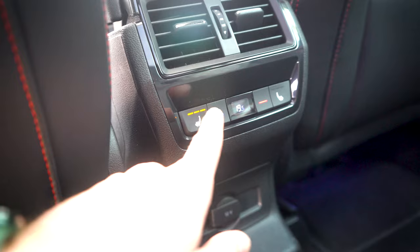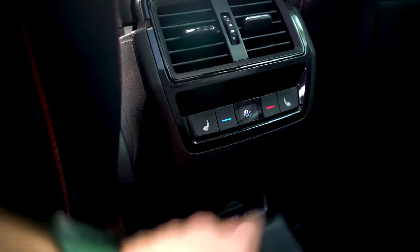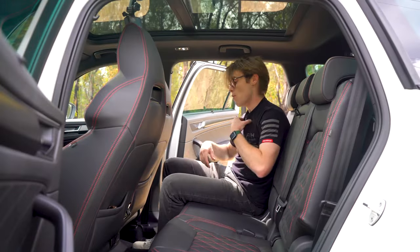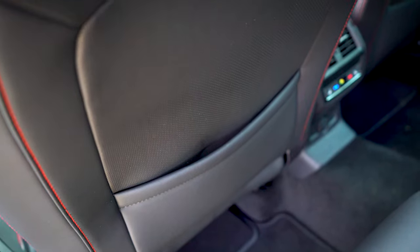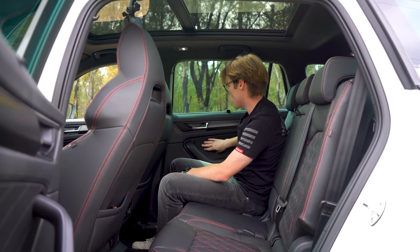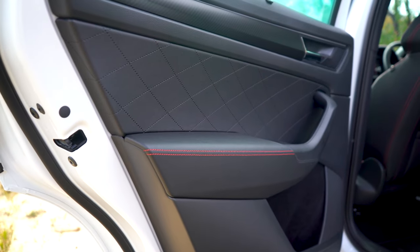There are heated seats for the outer two rear seats, and you do have your own climate controls in the back — a tri-zone climate control setup, which is very useful. We have seat pockets in front, generous door bins that are felt-lined, and more of that quilted material with faux carbon fibre when you close the door.